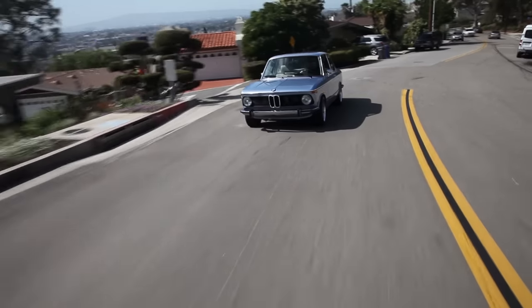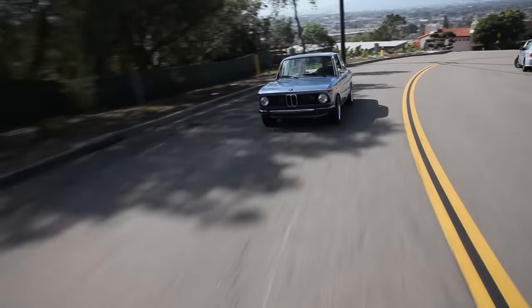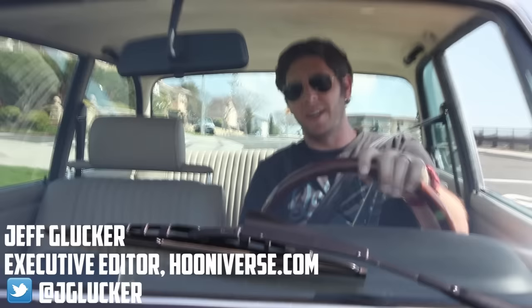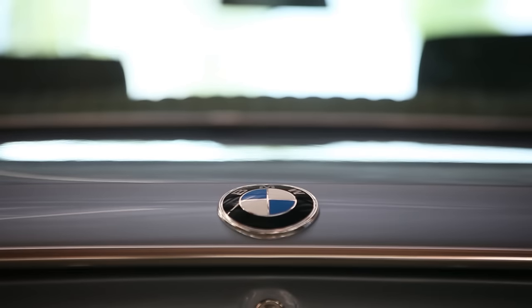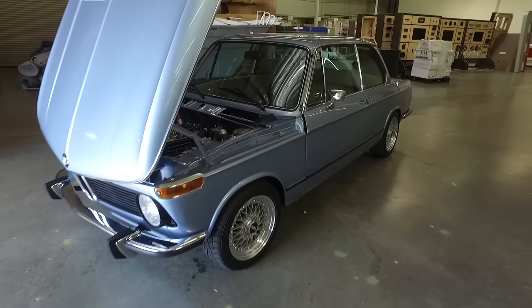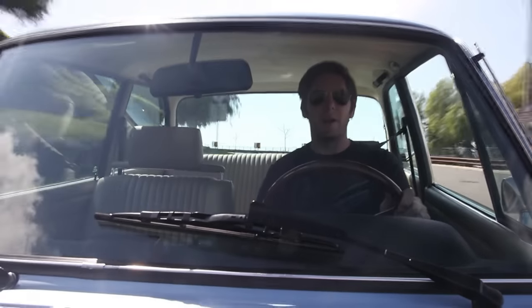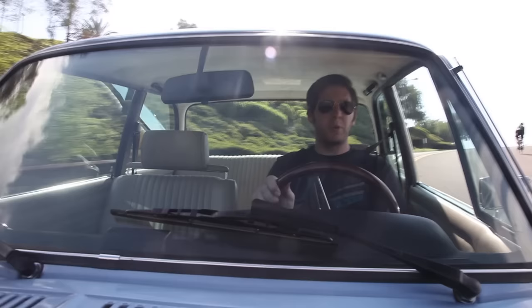In the realm of the automobile, there are a few cars that I would consider iconic. One of them is the BMW 2002. This is the car that predates the BMW 3 Series — so as legendary as the 3 Series is, this came before it. It's part of BMW's new class. Cars with a double zero at the end were sedans; the coupes got an 02. This is the 2002, and it's the best-selling new class car they made — almost 900,000 of them, which is pretty amazing.